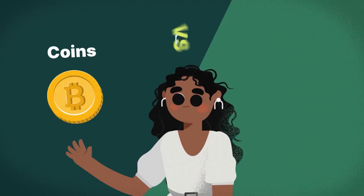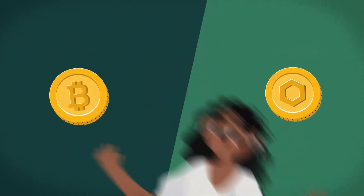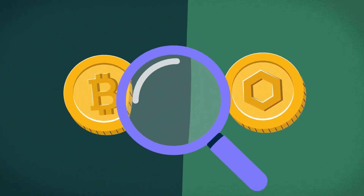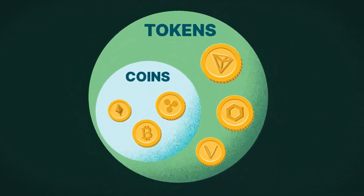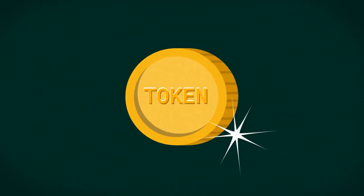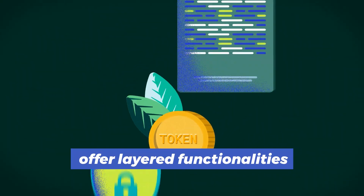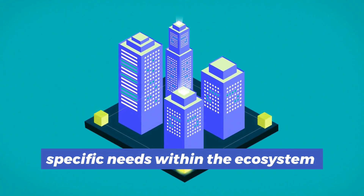While both coins and tokens are fundamental to the crypto world, they serve fundamentally different purposes. Coins are the backbone of their blockchains, essential for the basic operations and security of their networks. Tokens, however, offer layered functionalities and are often created to fulfill specific needs within the ecosystem.